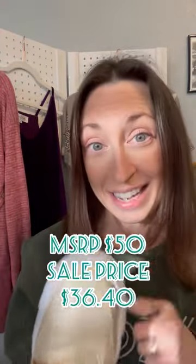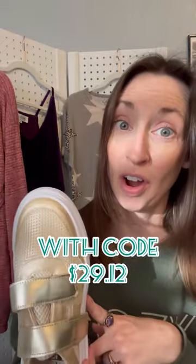These retail for $50. We bring them to you for less than that, and then you can take an extra 20% off through the second.